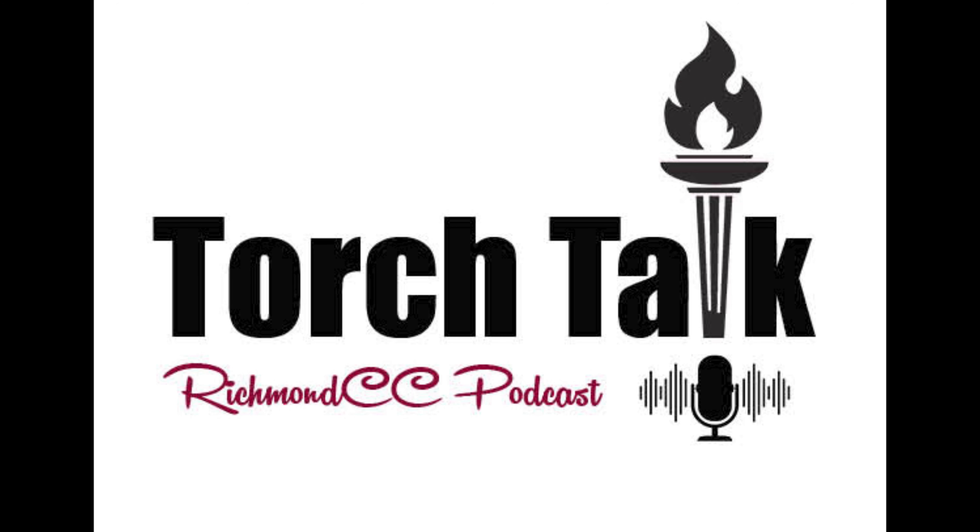Hi, my name is Brandi Miller and this is Torch Talk. Today we have with us Ms. Sherri Dunn-Ramsey. Hey Sherri, how are you? Good, how are you Brandi? I'm good. So tell us about yourself and what you do here at Richmond CC.